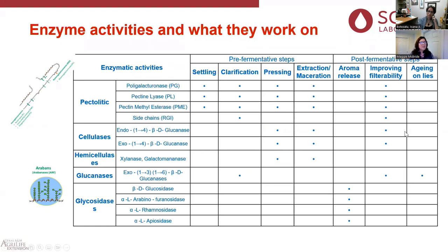In post-fermentation steps, we have different enzyme activities for different things. If you're having difficulty filtering or see a haze that's not going away and it's not a protein haze, you may need an enzyme. For that, you'll want a little bit of everything in that enzyme to take care of all possible pectin issues.